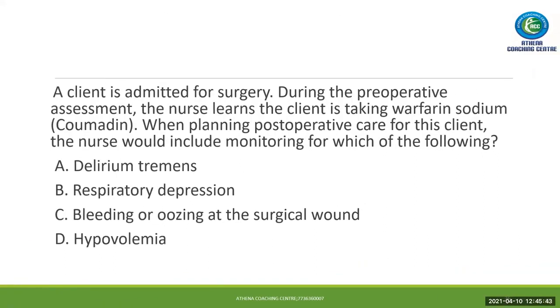Next question. A client is admitted for surgery and during the preoperative assessment the nurse learns the client is taking warfarin. When planning postoperative care, the nurse would include monitoring which of the following. Option A: delirium tremens. Option B: respiratory depression. Option C: bleeding or oozing at the surgical site. Option D: hypovolemia. Delirium tremens and respiratory depression are not related to warfarin and can be eliminated. Warfarin causes bleeding, so the direct answer is C: bleeding or oozing at the surgical site.